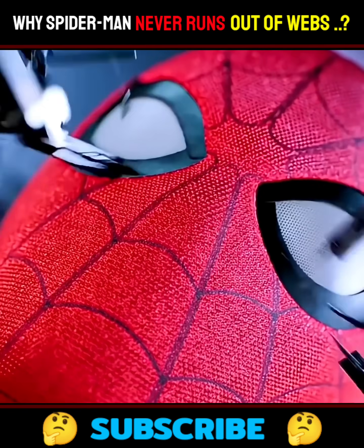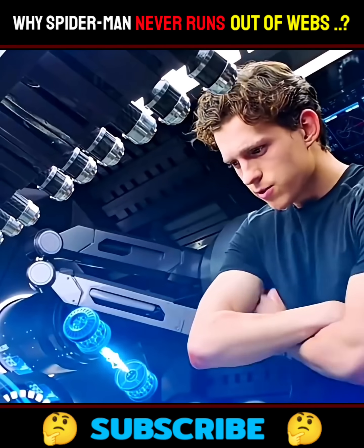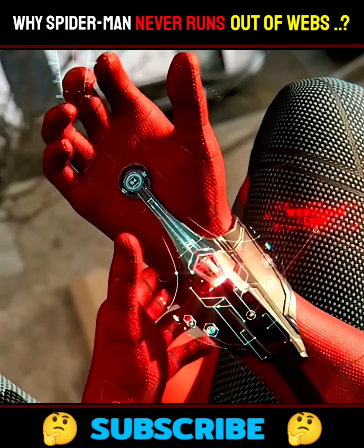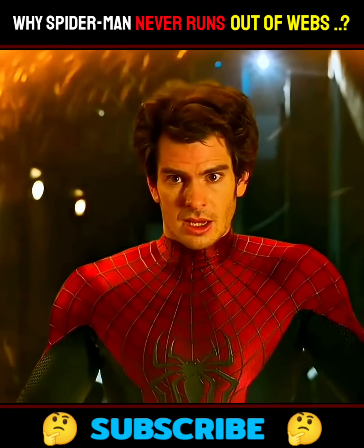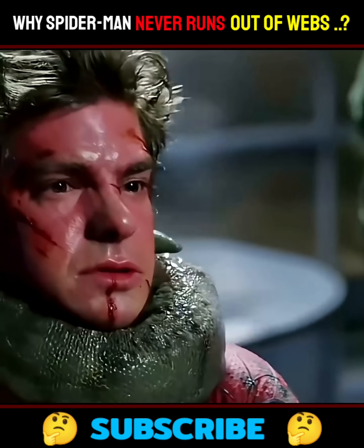So when it comes to stability and smart tech, Tom Holland's Spidey takes the crown. Thanks to Stark Industries, he's practically web for life — no downtime, no web stress. Meanwhile, Garfield's Spidey is clever but vulnerable, and Tobey's is all natural but biologically limited.